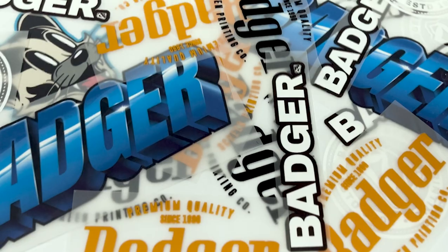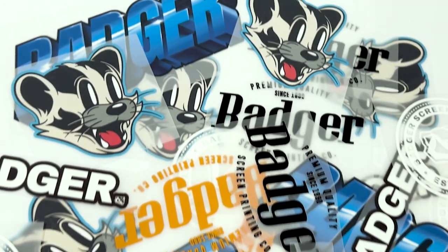Number four, Supercolor makes it so easy for our customers' art to come to life. And that's why Badger Screen Printing will always choose Supercolor, and that's why you should too.